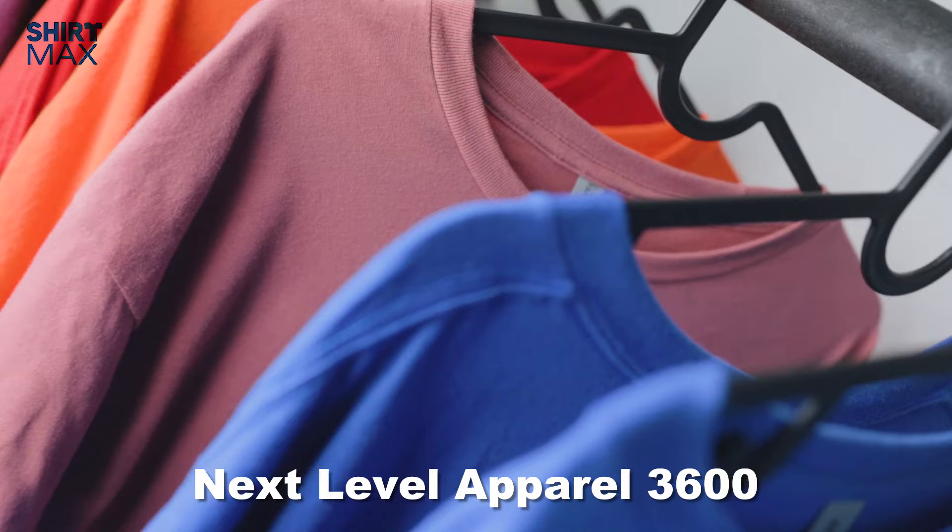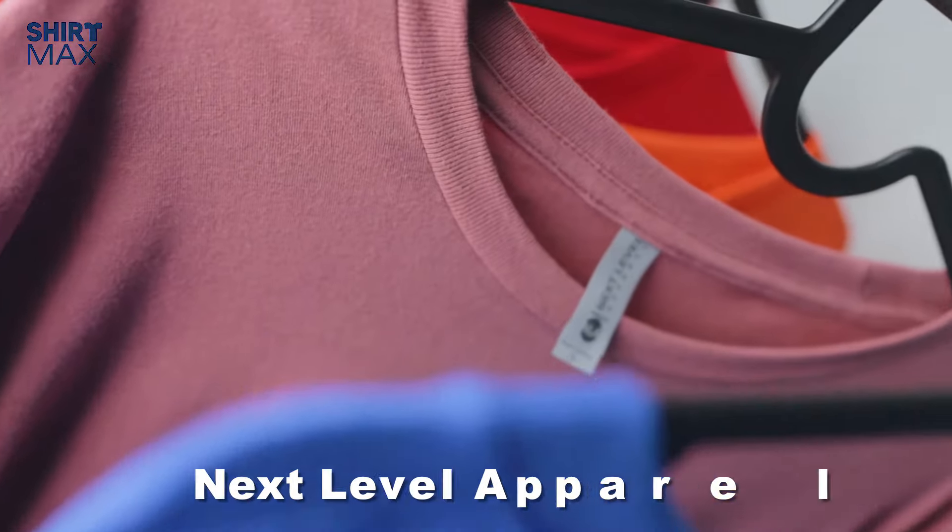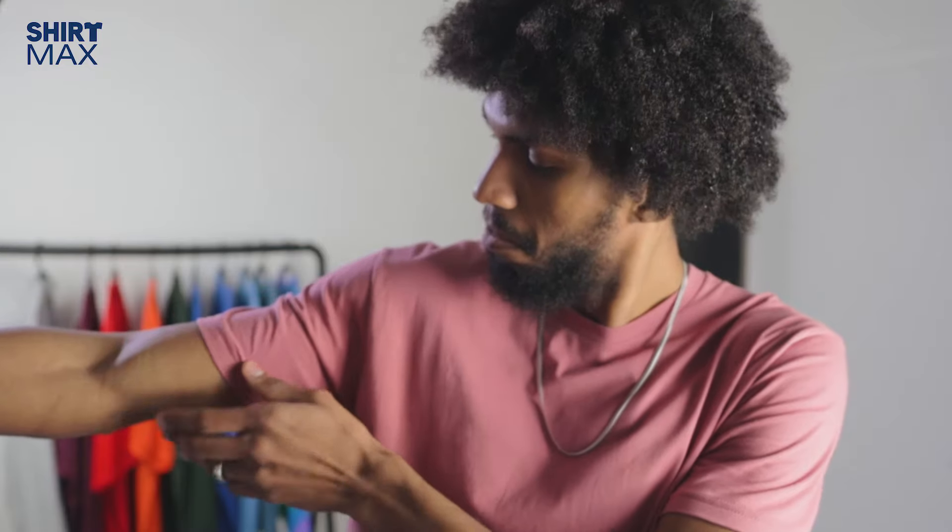Hey everyone! Today we're checking out the Next Level Apparel Styles 3600 Unisex Combed Ring Spun Cotton Tee. Inspired by a casual cool California vibe, this tee feels buttery soft.